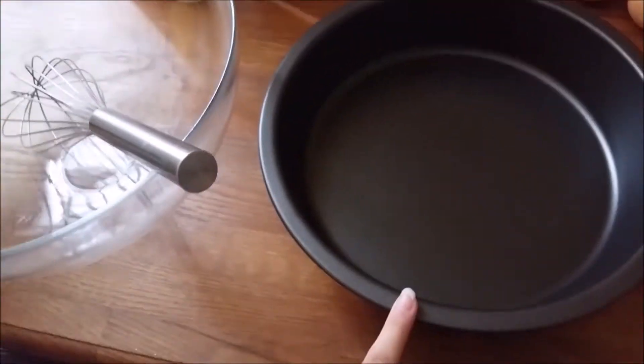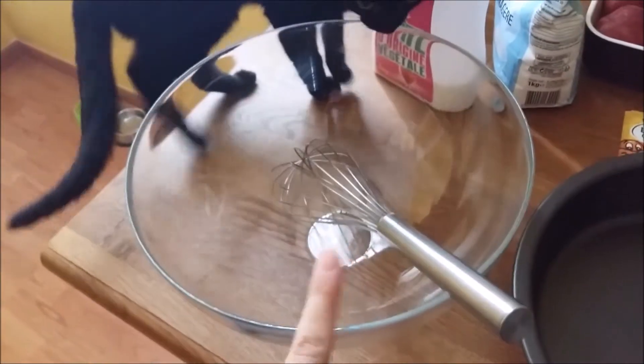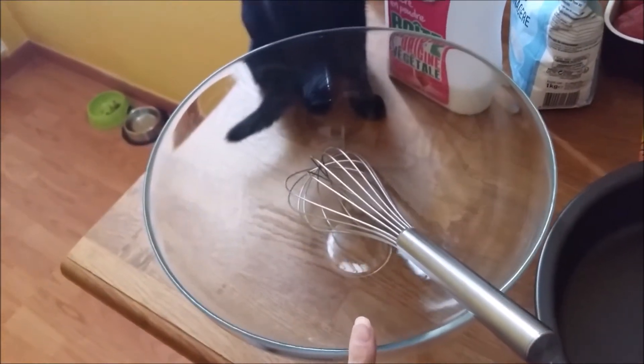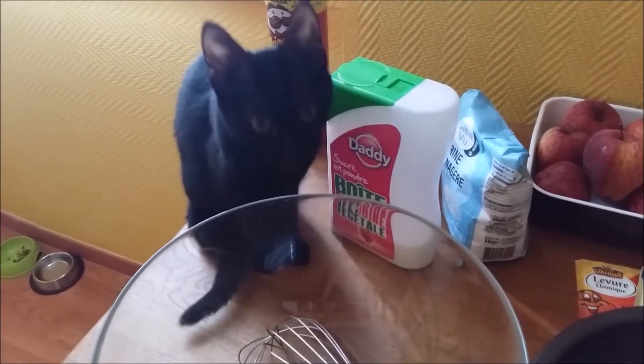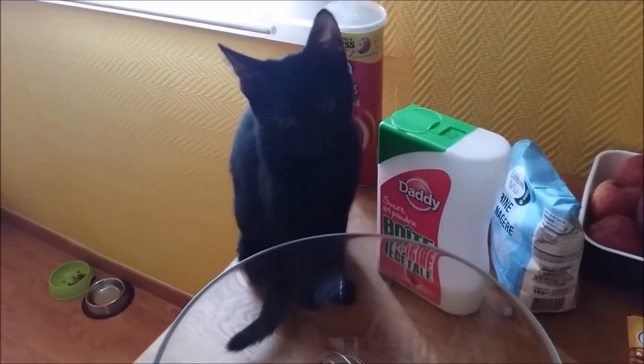Après, évidemment il vous faut le plat pour faire le gâteau ainsi que le fouet pour tout mélanger. Ça va Lola ? On ne te dérange pas trop ? Et bien c'est parti, j'ai remis la robe de chambre parce que je n'ai pas trop chaud. Et puis je vais essayer de ne pas trop faire cuire mon plat parce que la dernière fois je l'avais trop cuit et c'était trop sec et c'est très nul.